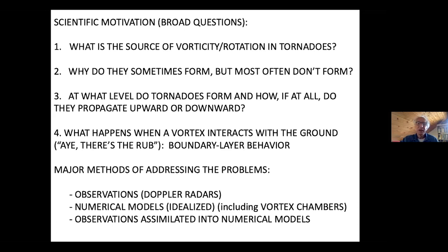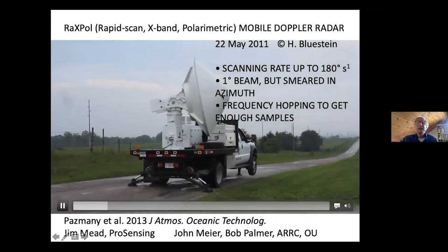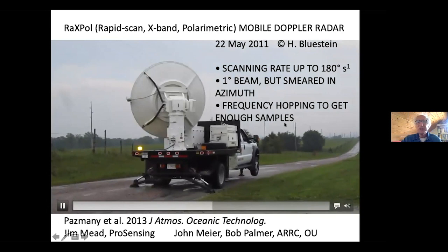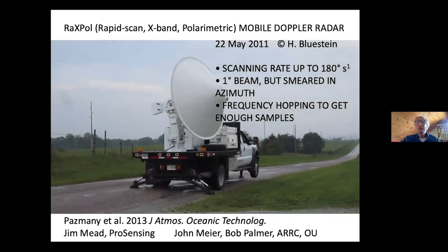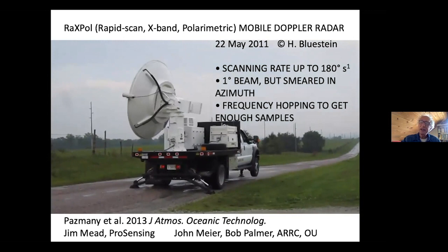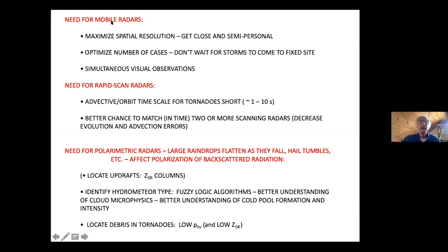This is the radar that we use — it's called RaxPol, a rapid-scan X-band polarimetric radar. The antenna moves at 180 degrees per second. When the radar spins around that quickly, you don't get enough samples for good estimates of wind velocity and reflectivity. So we use frequency agility — we jump the radar frequency about 11 times, making each jump wide enough to gain independent samples. We need mobile radars to maximize spatial resolution by getting close and personal, to get simultaneous visual observations, and to optimize the number of cases we study.